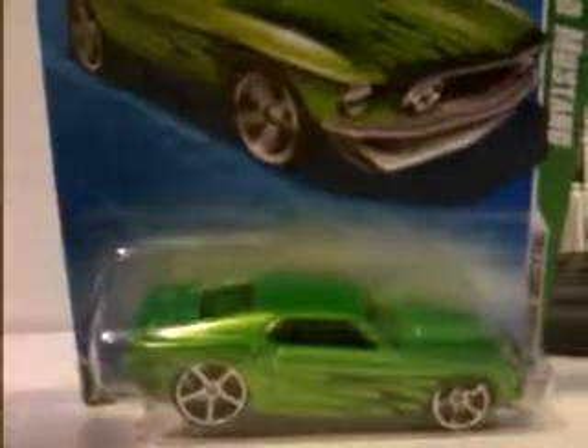T-Hunt logo up there. This is number 12 of 12. This car is really, really nice — I give this thing an 11 out of 10.